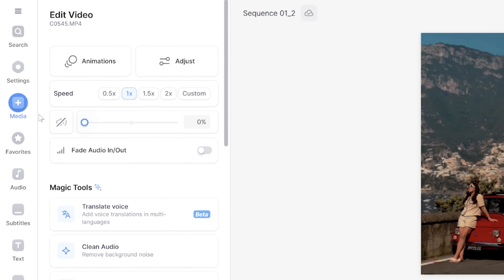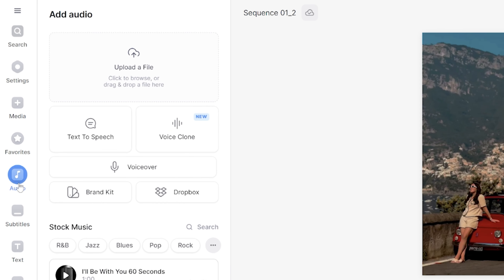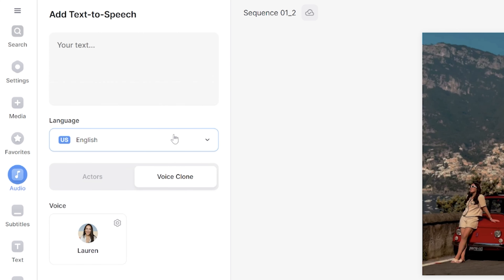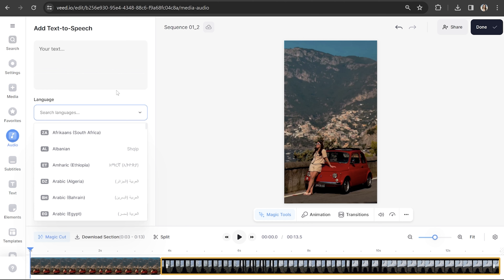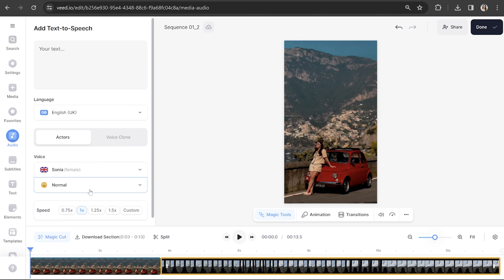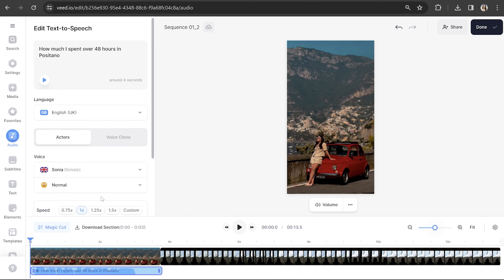The next thing I want to do is add text to speech, because I have an accent and sometimes my audience struggles to understand what I'm saying. Using text to speech is a great alternative and it saves me having to record a voiceover. Click audio — and if you don't want to use text to speech, you can click voice clone and literally clone your own voice, then type out anything you wanted to say in your own voice. But I do want to use text to speech, so I'm going to click that, choose my language, choose my speaker, type in my text, and hear a preview. If you're happy with it, click add to project.